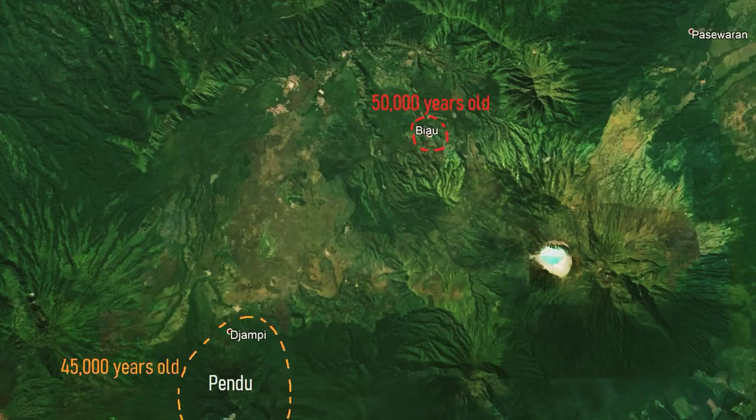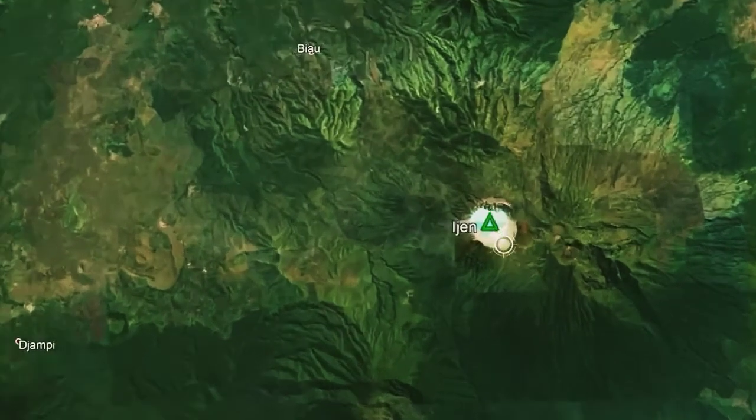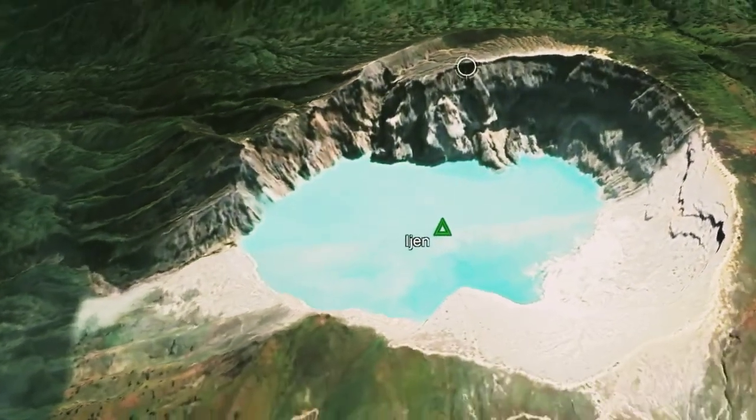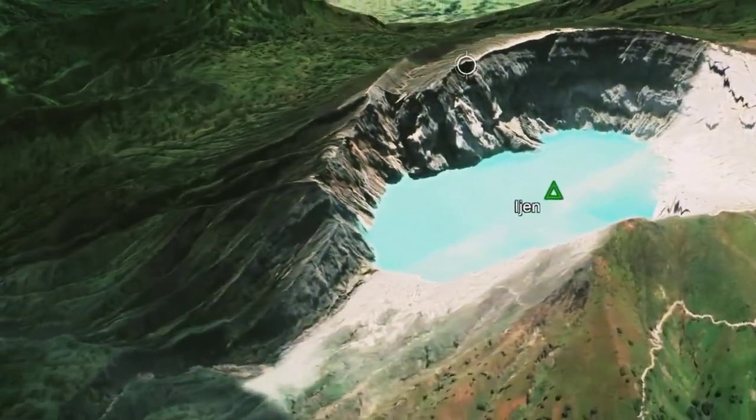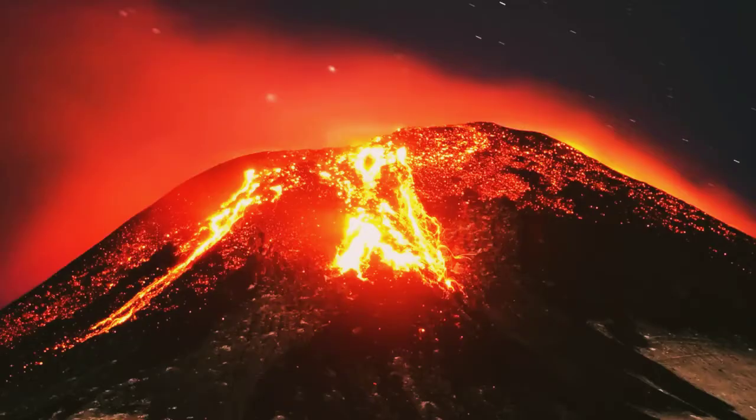5,000 years later, an 800-meter-tall cone known as Pindu was built. Over the subsequent tens of thousands of years, several other volcanic cones were constructed. The volcanic cone which we now refer to as Ijen did not begin forming until 640 BC. Over the subsequent 2,000 years, this cone built up 900 meters above the caldera floor, and was constructed over two preexisting volcanic cones.